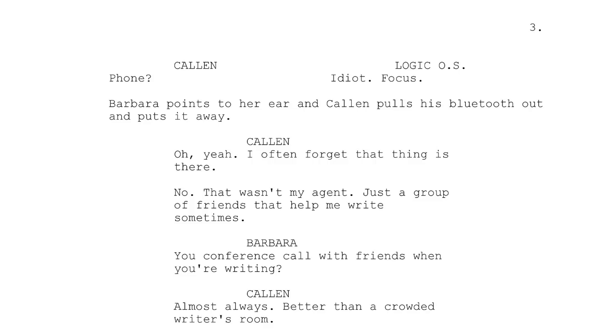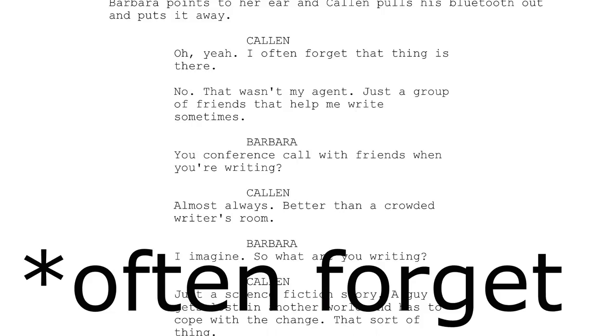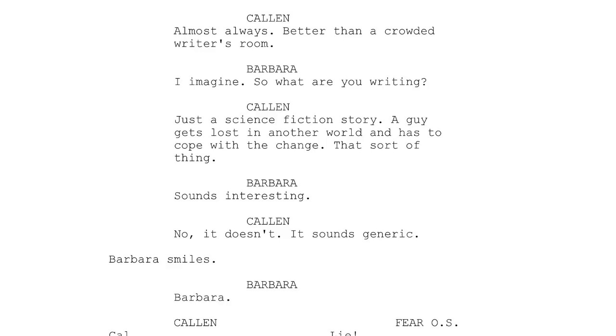Kalen: 'Oh yeah, I forgot that thing is there. No, that wasn't my agent — just a group of friends that helped me write sometimes.' Barbara: 'You conference call with friends when you're writing?' Kalen: 'Almost always. Better than a crowded writer's room.' Barbara: 'I imagine. So what are you writing?' Kalen: 'Just a science fiction story. A guy gets lost in another world and has to cope with the change. That sort of thing.'